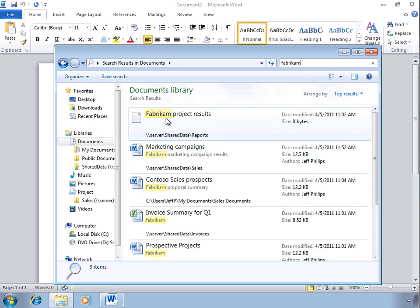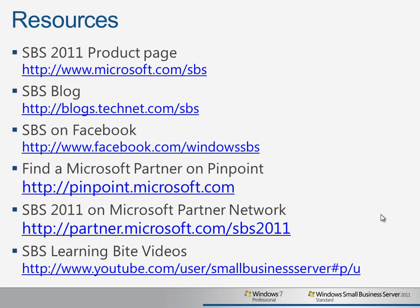Fast and effective indexing on the Windows Small Business Server 2011 computer and easy-to-use search and libraries on Windows 7 Professional helps ensure you can always find the information you need and improve business productivity. To learn more about the Better Together features of Windows Small Business Server 2011 Standard and Windows 7 Professional, visit our product homepage, join our Facebook community, and find a partner on Microsoft's Pinpoint site.